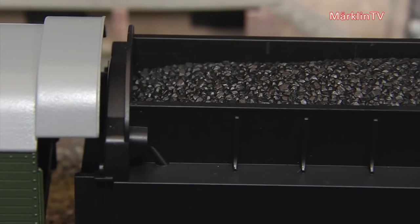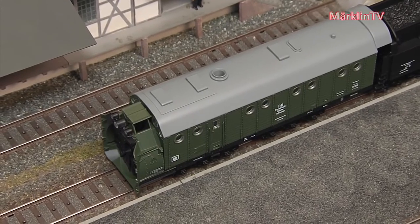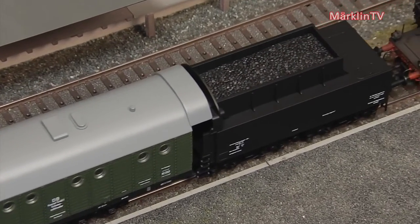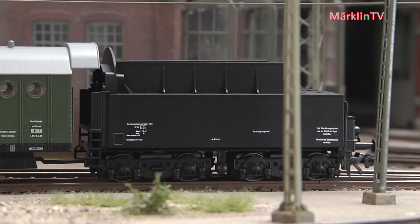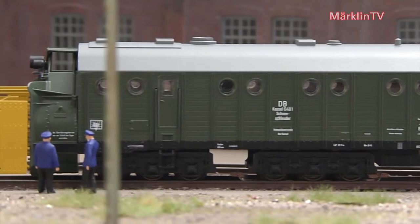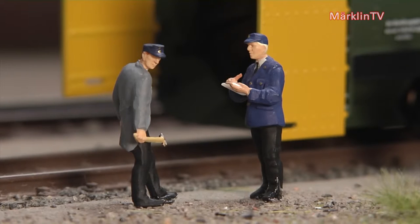A direct current version of this model is part of the TRIX assortment. As soon as the rotary snowplow has arrived at the shed, the local workmen immediately tend to the missing side wings. They are not quite in the right position yet, but the series model will of course include proper side wings.